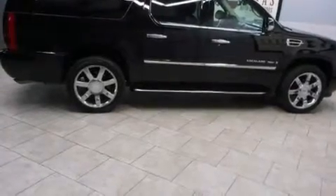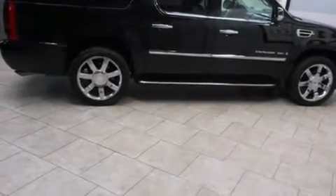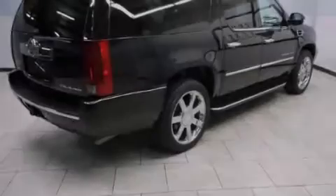Also included are air conditioning with automatic climate control, cruise control, steering wheel mounted controls, a power rear liftgate, and 10 perfectly positioned speakers producing great sound quality throughout the cabin.